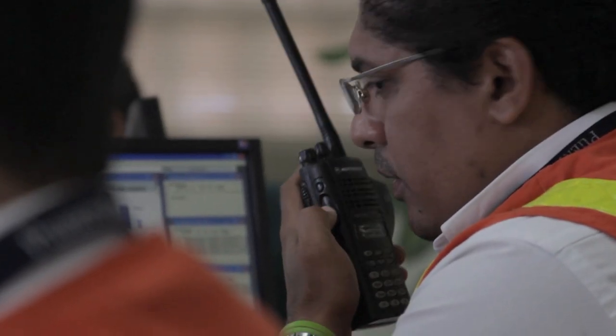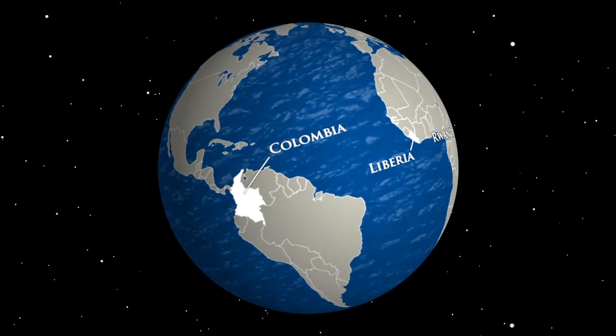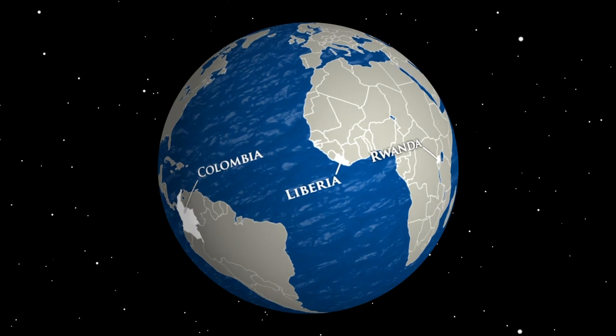You have to be able to make business easier to be able to attract foreign investment. The global trade logistics product has helped implement several trade facilitation reforms, all designed to achieve tangible results. This film captures the changes in Colombia, Liberia, and Rwanda.